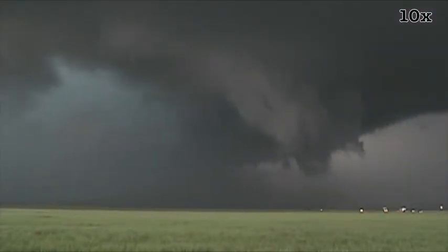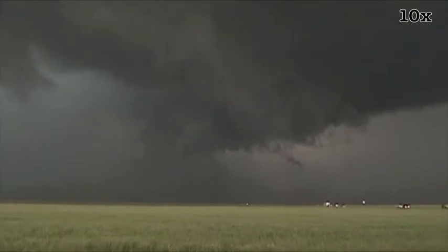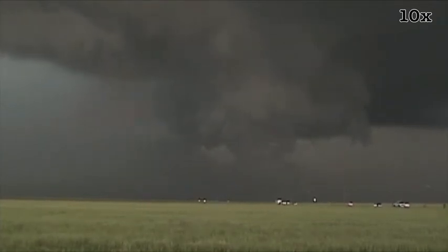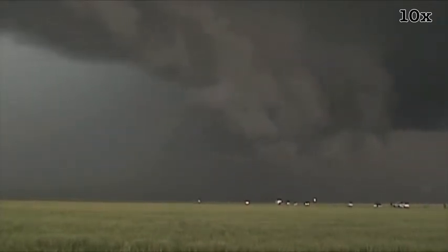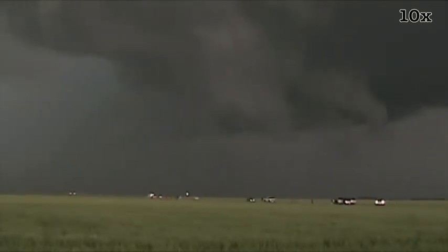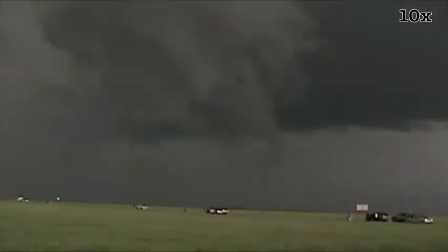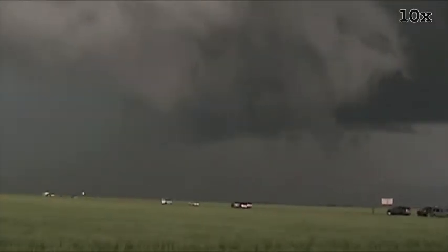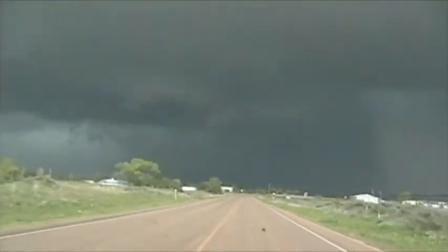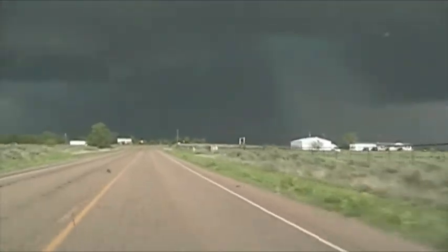Well, it's a big one. Here's the storm from just a couple minutes ago — a very tight couplet developed and a very nice hook echo. You can see an appendage right here. When you get to Stenet, go south just a little bit. We'll try to find a deployment spot so we don't get caught. Report of a cone tornado somewhere in there in the last couple minutes.